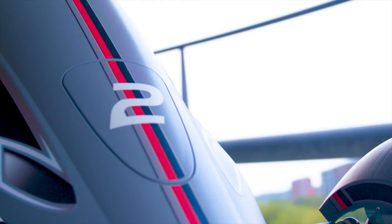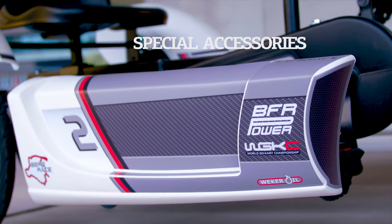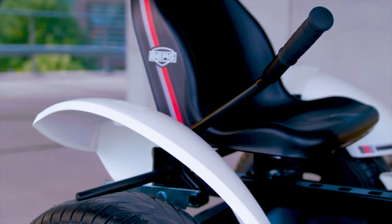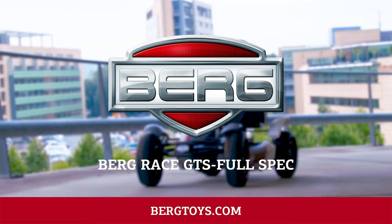The eBFR system also has electrical support. A range of special accessories are available for the GTS — the side skirts, mudguards and tyre paint have all been specially designed for the GTS. Want to buy the GTS with all its accessories? Then choose the Race GTS Full Spec.